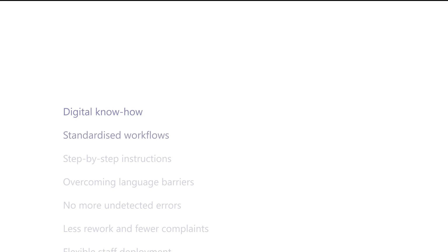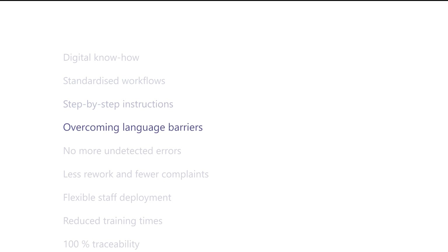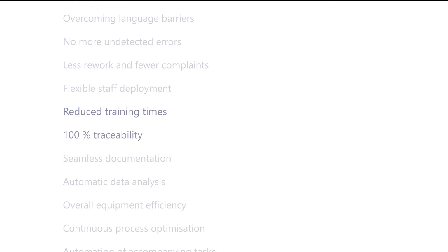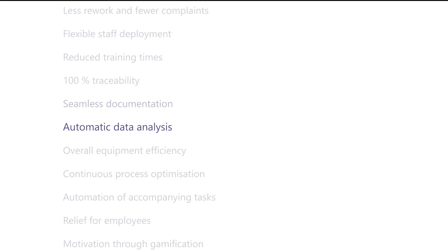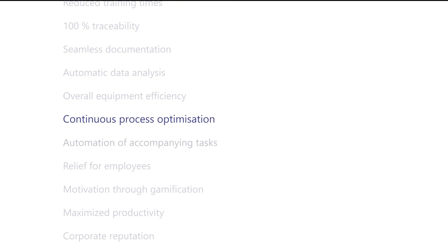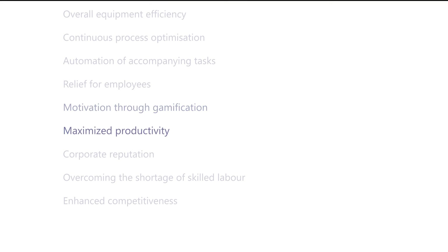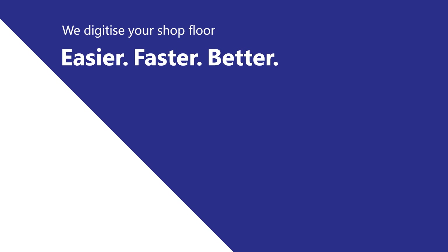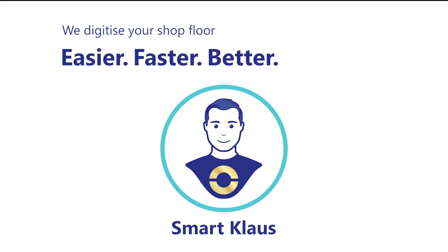The use of SmartKlaus offers numerous advantages for various departments. The interactive worker guidance and automatic inspection ensures quality and guarantees that everyone can be deployed as a skilled worker. Productivity increases, and so does competitiveness.